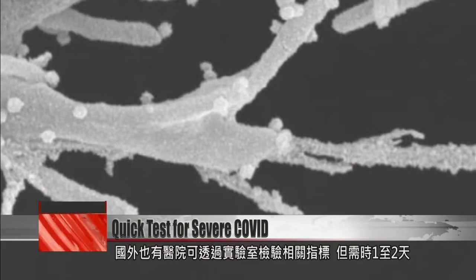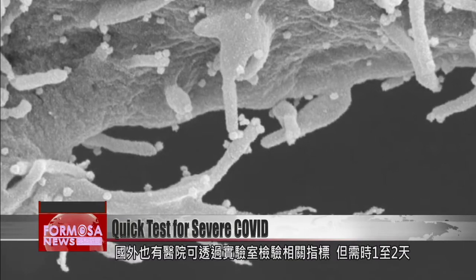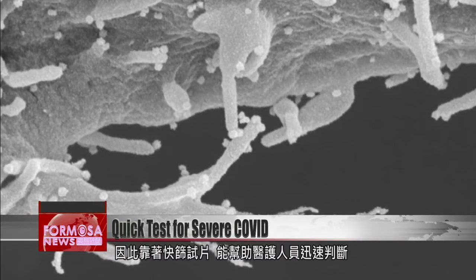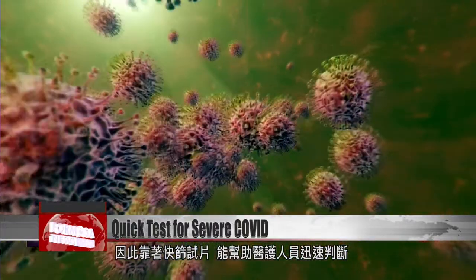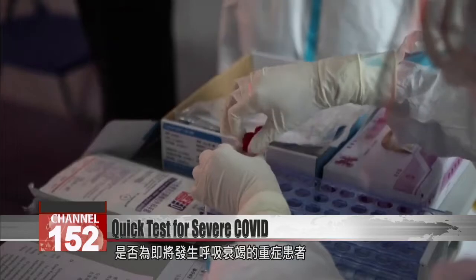Overseas, some hospitals have developed test methods that take one to two days to yield results. Once in mass production, these new test strips will give hospitals a quick and easy way to identify the patients most at risk of needing intensive care.